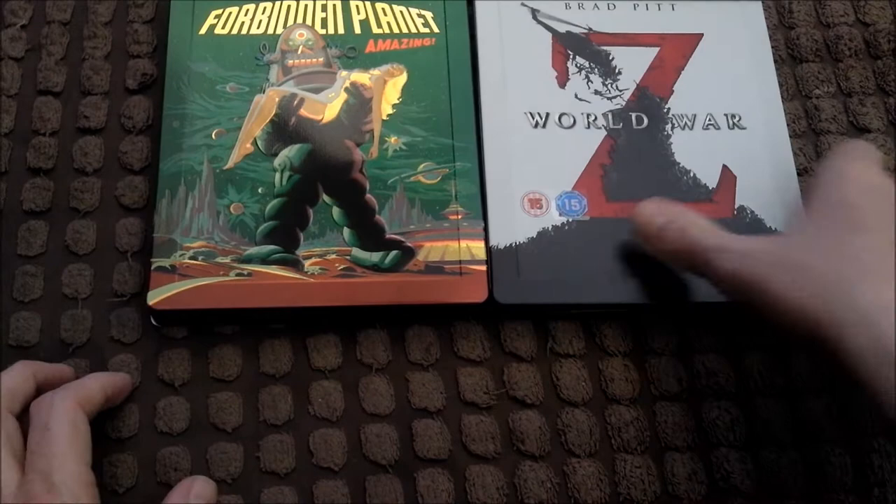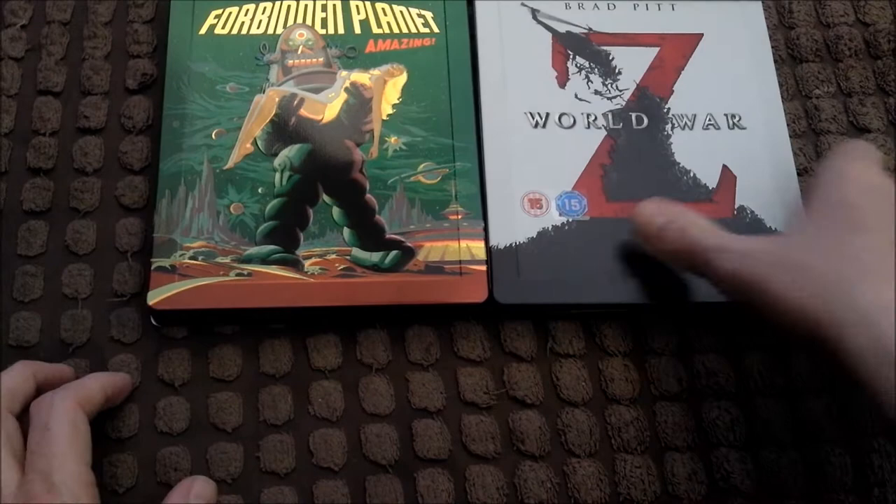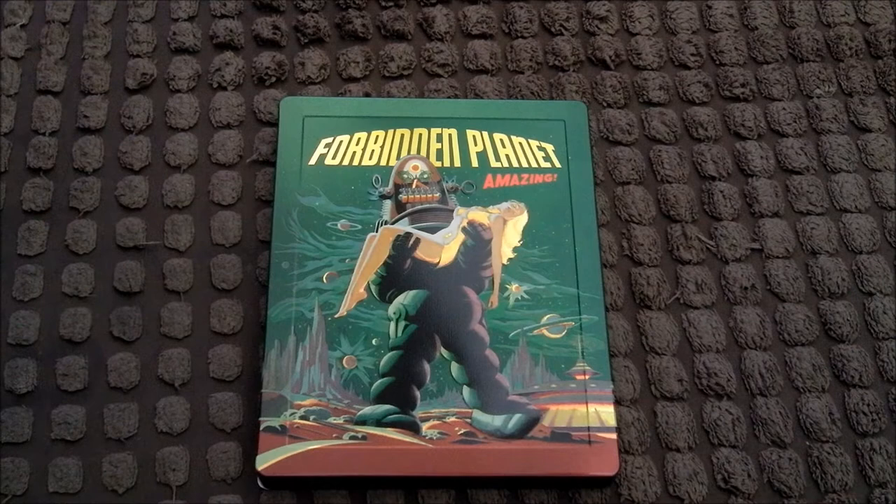A few little things I've picked up recently. I've been away on holiday, I've come back and I've got these. So a couple of steelbooks and a box set — always nice to have.